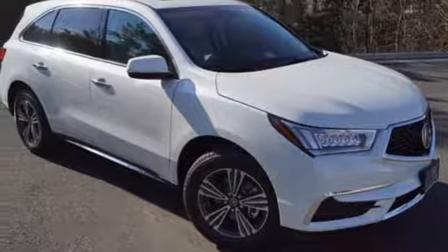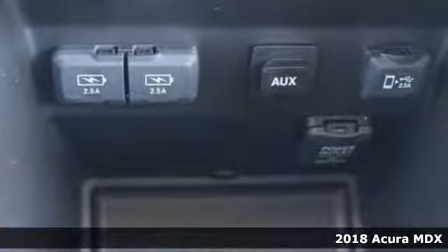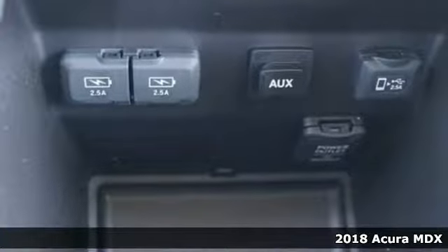Here's a 2018 Acura MDX. Incredible performance, energizing comfort and soothing safety.